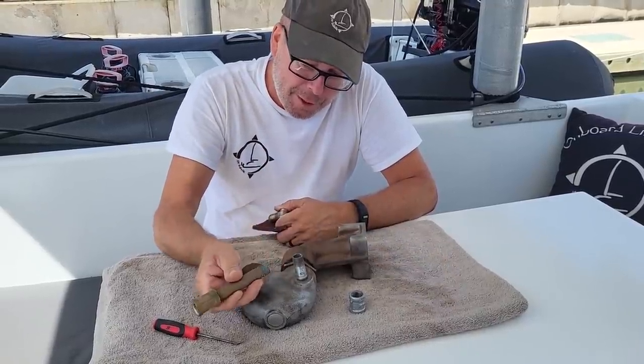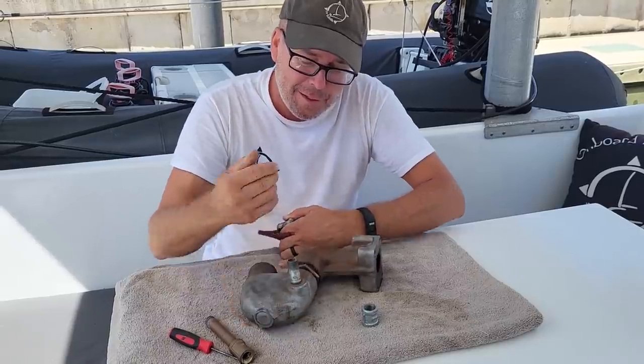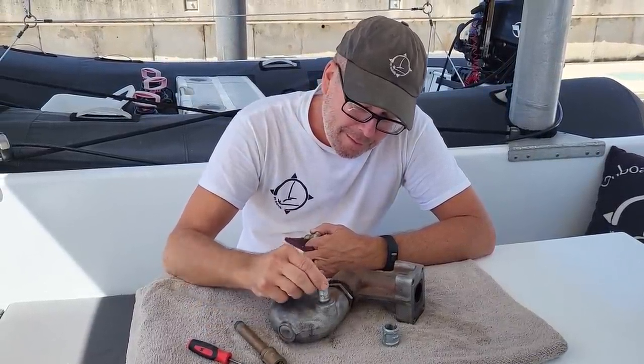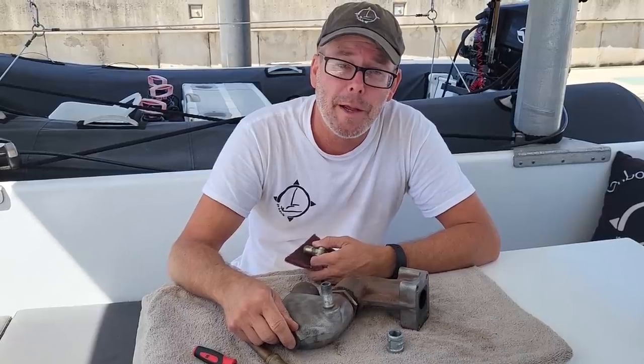This is the piece that snapped off. I took it up to the marina and they have their own machine shop here on site. They tapped out the broken piece and threaded in a new one for me, and they charged us a whopping 100 pesos.